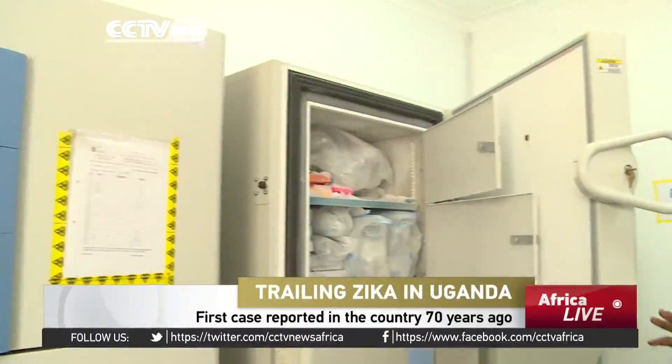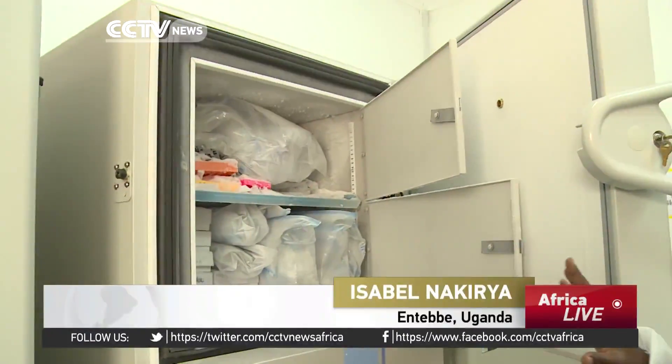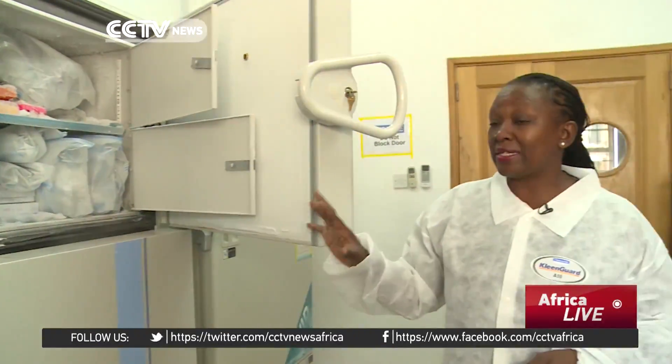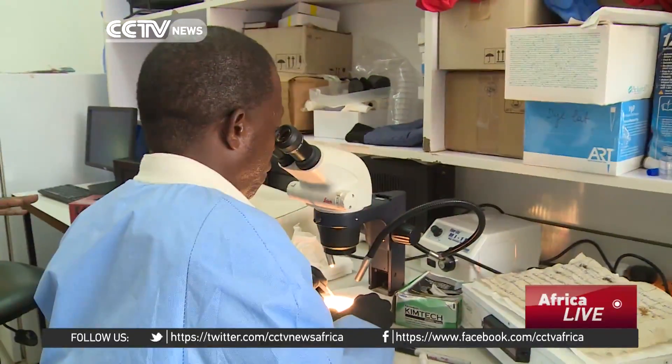After mosquitoes are collected from the field, they are stored in these huge freezers at very cold temperatures in order to keep the virus alive. They'll only be used when there is need for research to be carried out. What's happening here is that the different species of mosquitoes are being identified to find out which mosquitoes can transmit which diseases.